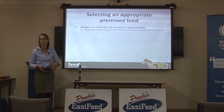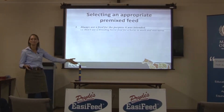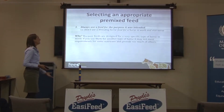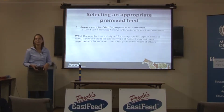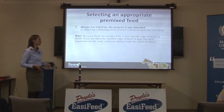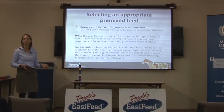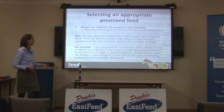They'll take something like the biomere cubes and feed it to their racehorses. It's a breed mare feed — it's not a racehorse feed. Feeds are designed for a very specific type of horse in mind. If you use them for another type of horse, it may not meet requirements for some nutrients and provide too much of others. A good example is if you use a breeding feed for an endurance horse — it's going to be too low in vitamin E, so their muscles probably won't get the antioxidant protection they need during work.